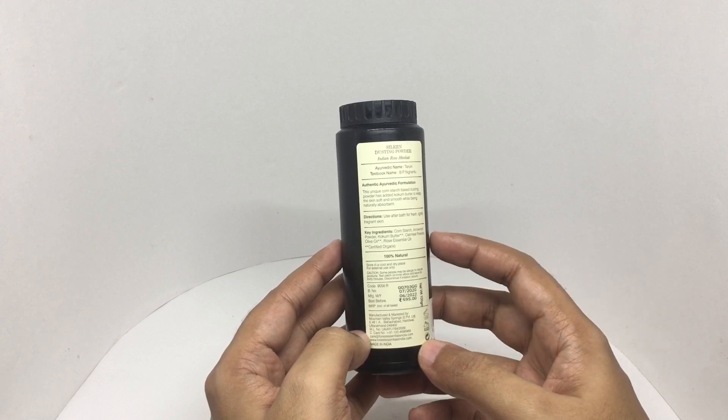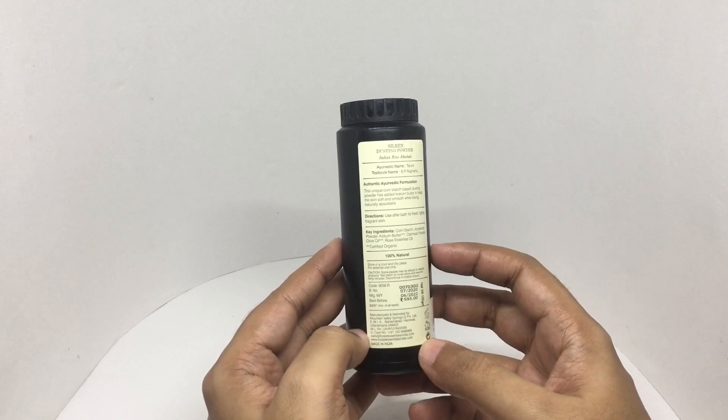Ingredients are cornstarch, arrowroot powder, cocoa butter, oatmeal powder, olive oil, rose essential oil. 100% natural.